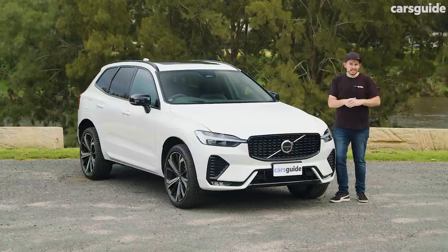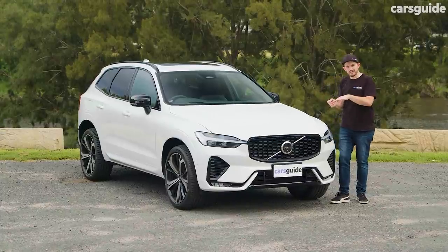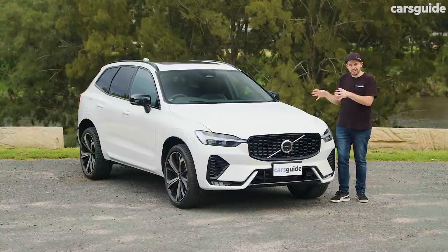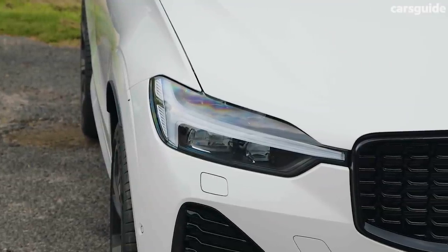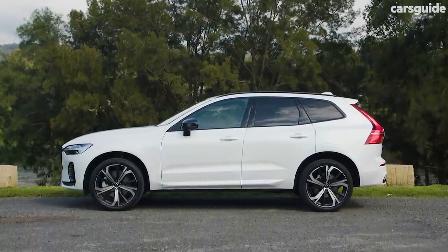The changes to the exterior styling of the XC60 facelift are quite subtle, but I don't think that's a bad thing. The previous version aged really nicely since it launched in 2017, and these minor changes around the body just add to that appeal. I particularly love the headlights with the Thor's Hammer signature LED inlays — the whole shape of the front end is really nice and in profile it looks very sharp too.